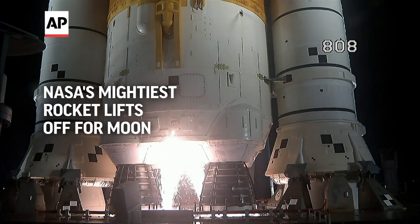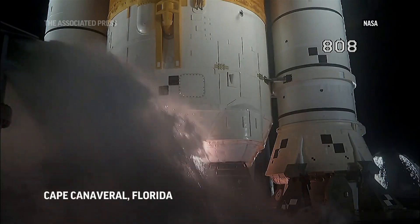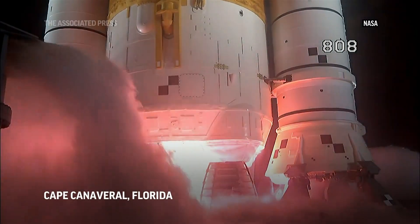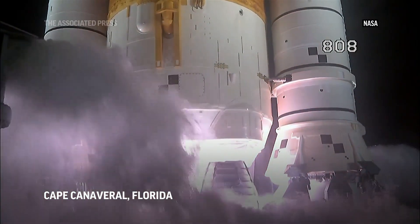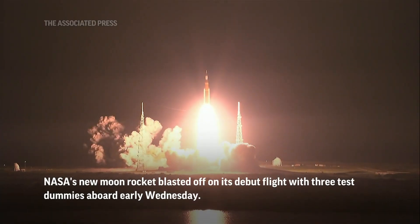And here we go. Hydrogen burn off igniters initiated. Seven, six, five, four — stage engines start. Three, two, one. Boosters in ignition. And lift off of Artemis I. We rise together back to the moon and beyond.